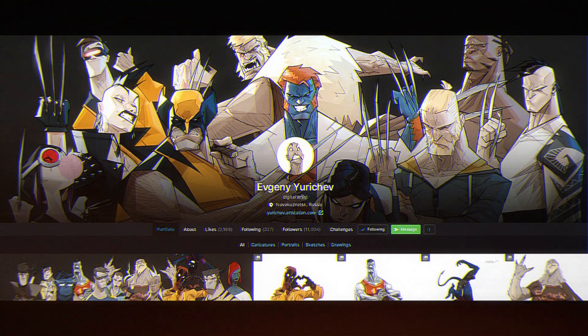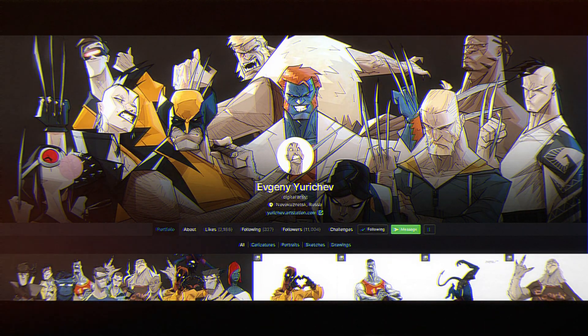Hopefully this art review helps. Check out this guy — I'll be linking his profile in the description below. See you in the next art review, bye!